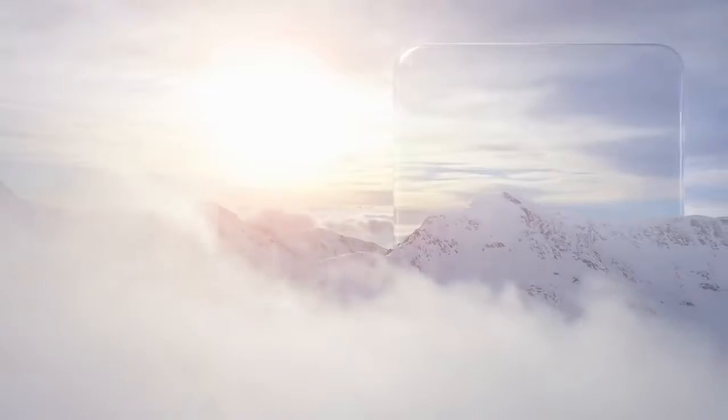A nice big vibrant OLED display, along with an amazing notch design as well. Thanks for watching.